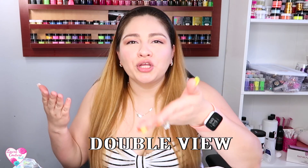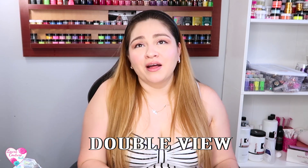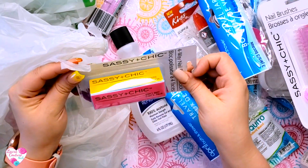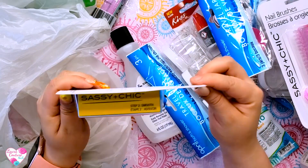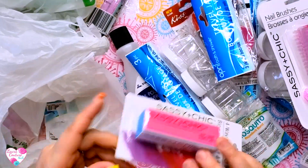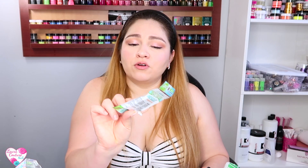Sorry guys, I also got this Sassy and Chic buffer block — this one only has four sides but it works really really well. And I got another little mosquito repellent bracelet for one of my kids — I got two, one for each, and we'll see if it works hopefully.